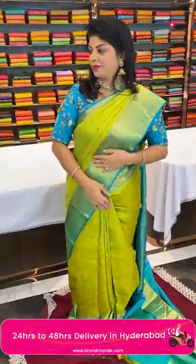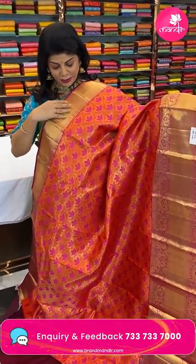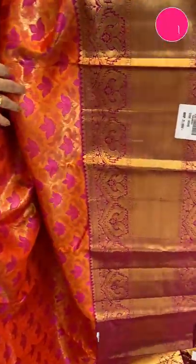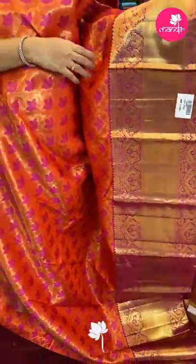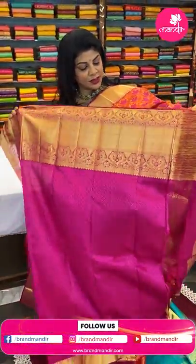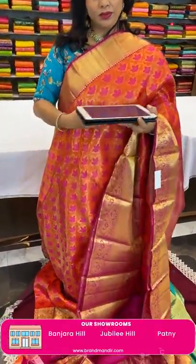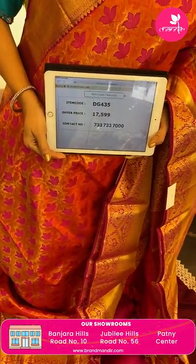Next saree — very lovely orange and pink, a beautiful bright color combination. It is also a tissue saree with meena contrast thread florals, petals, and 3-petal florals. Border contrast cross kadi with double peacocks border. Pallu contrast with cross kadi, beautiful floral vines border. Blouse contrast with border. So beautiful. Pricing: 17,599 — code DG435.